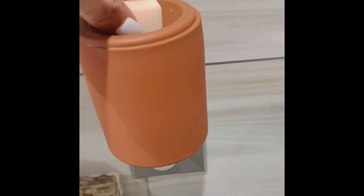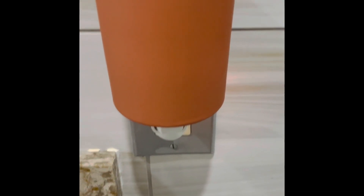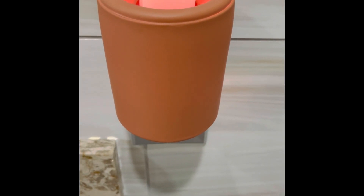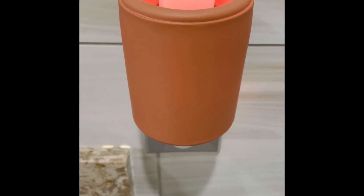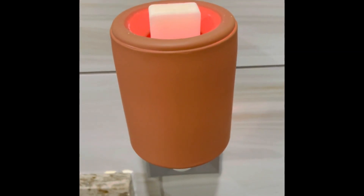We're going to go ahead and put it in the wax melter and turn the melter on. I will update you and let you know exactly how many hours and how many days I'm able to continue to melt this — obviously on and off. I'll probably do nine hours at a time and let you know how long I'm able to melt it and still smell the fragrance.